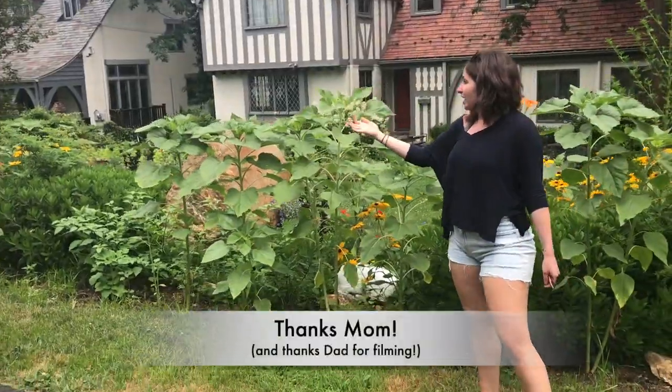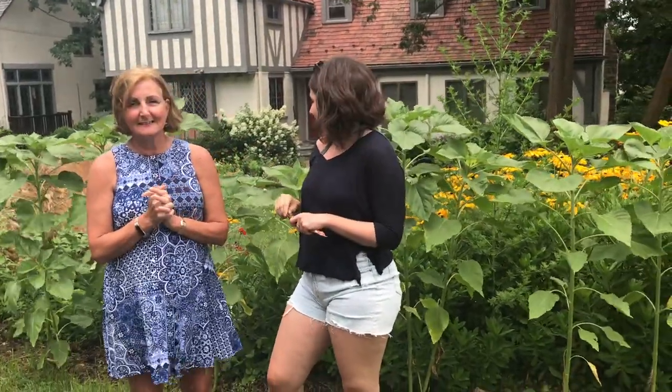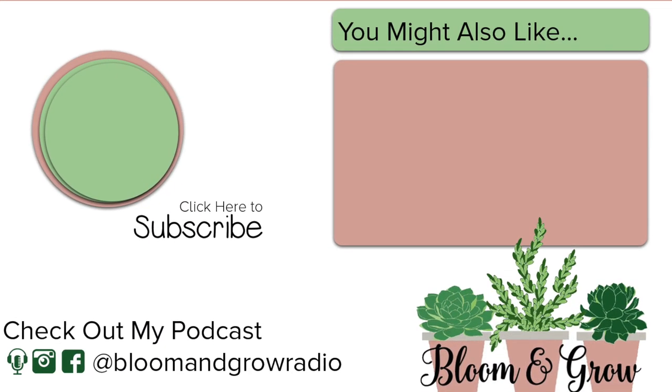So mom, thank you for this tour. I hope we can do a garden update maybe in a month — maybe my sister will do it, fingers crossed. Thanks so much for teaching me how to bloom and grow. You're welcome — so proud. Keep going everyone!